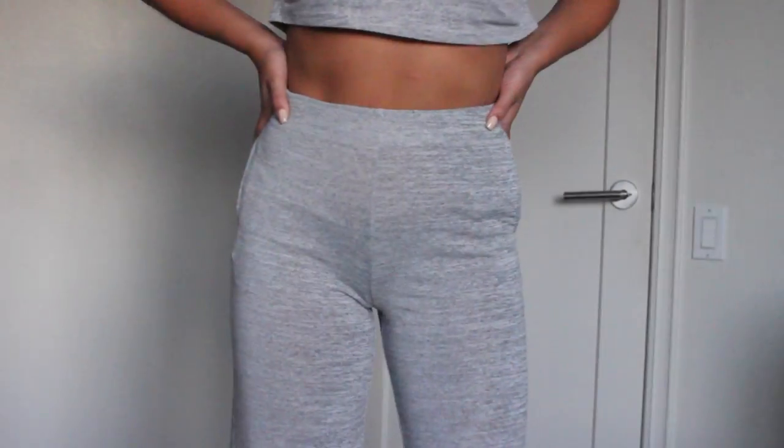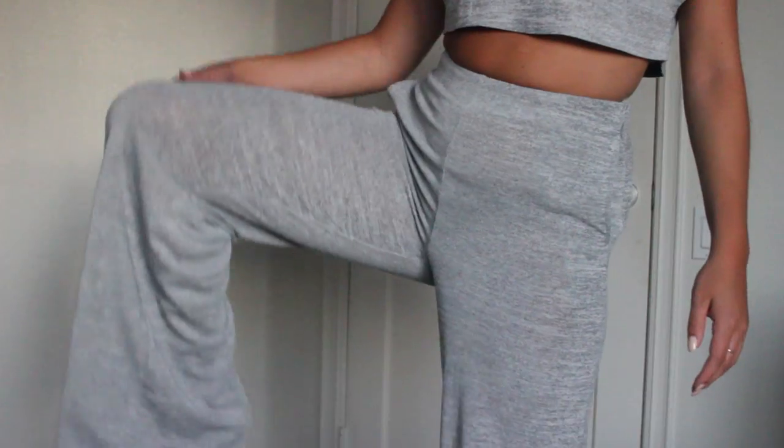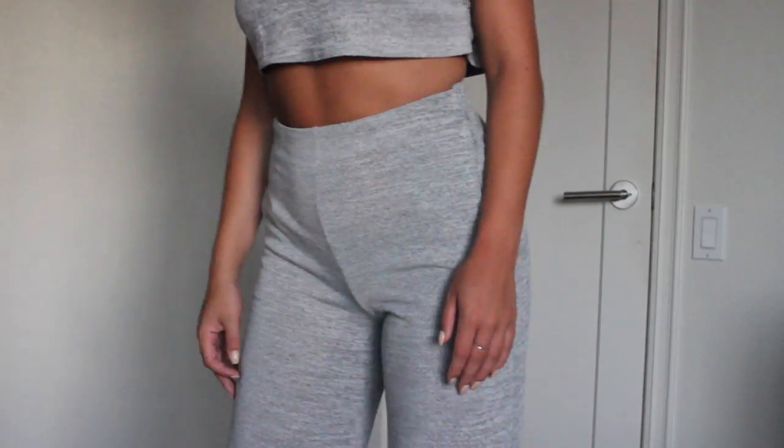I got this matching two-piece set and I'm absolutely in love with it. It has these gray pants and then a gray crop top. It's so cute — you can totally dress it up. I also love that it comes as a set because it makes it really affordable. You usually have to buy the pieces separately, which just drives up the price.